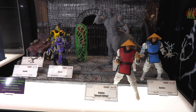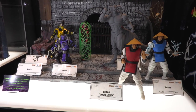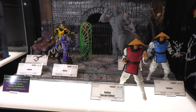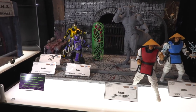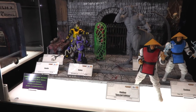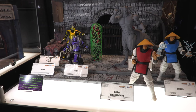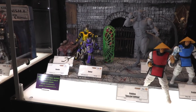Would you be interested in doing dioramas for future figure lines? Yeah, it would be something interesting. A lot of figures come with flat paper backgrounds, but with toy photography being such a huge business now, it's all about your backgrounds. You can't just put a figure in a white box and expect it to look amazing unless you're going to digitally manipulate it later — your backgrounds are so important in photos.